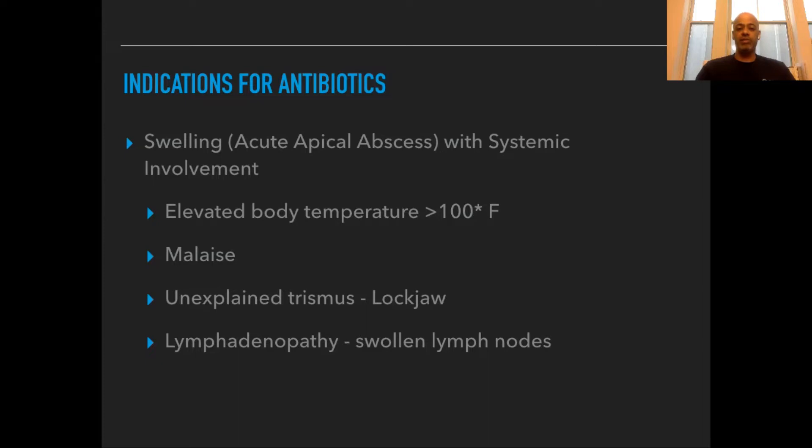You'll notice systemic involvement if your temperature raises above 100 degrees, you have a generalized feeling of not being well, or even if you get lockjaw — that could be a sign the infection is spreading. Also, feel your lymph nodes in these areas; if they start to get swollen, you definitely want to get an antibiotic as well.